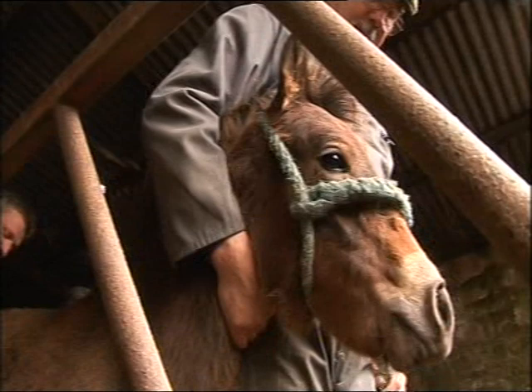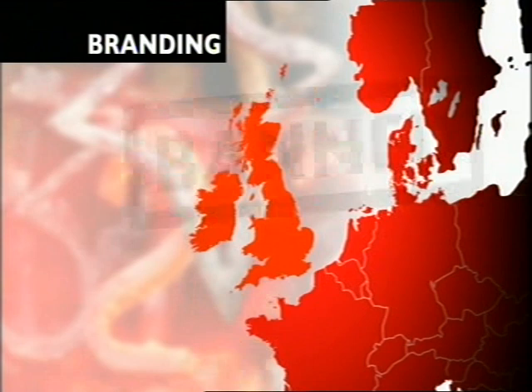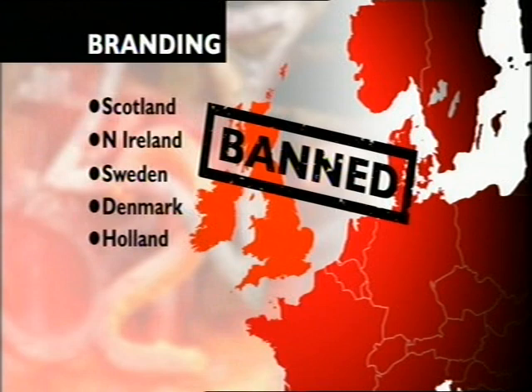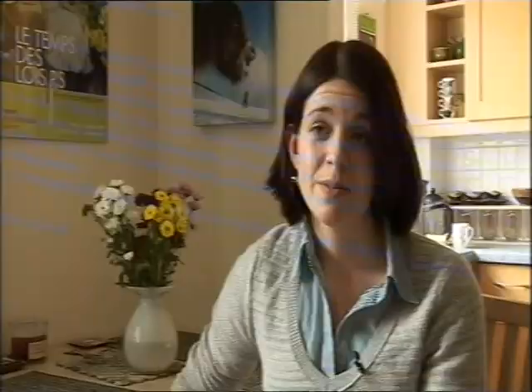Some farmers say they would prefer not to brand if they had an alternative for visual identification. Branding is already banned in Scotland, Northern Ireland, Sweden, Denmark and Holland. And soon it looks like it will also be banned in Germany.